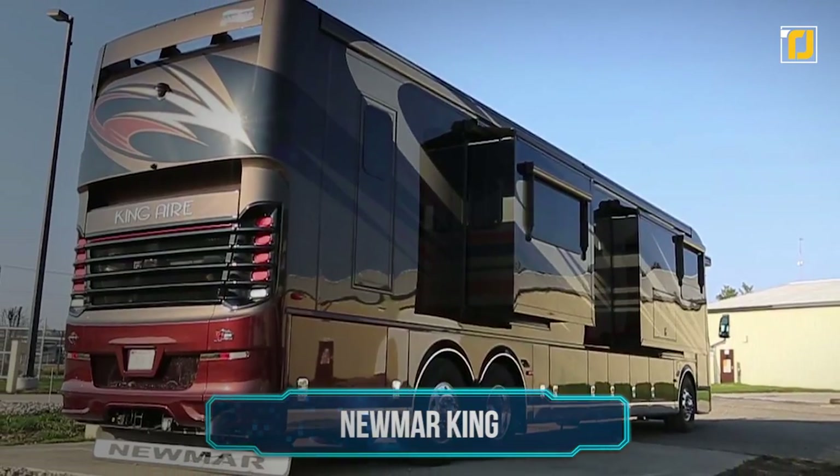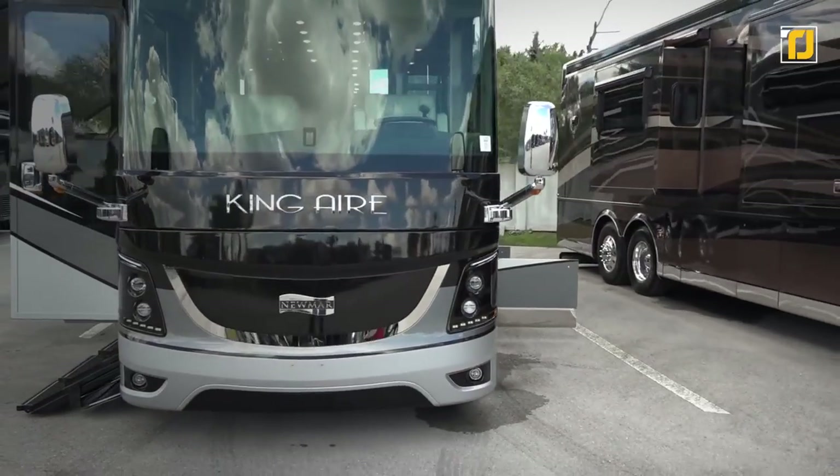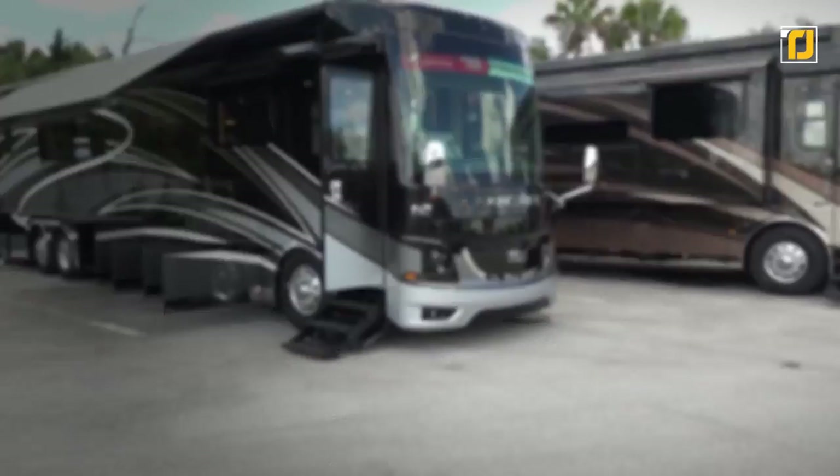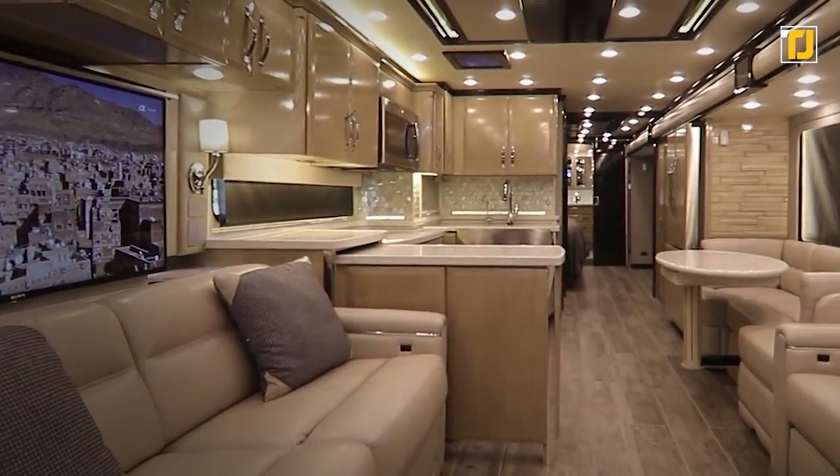Number 11: Newmark King. The Newmark King was launched in 2017, and as its name suggests, it's fit for a king, representing the crown jewel of luxury travel.